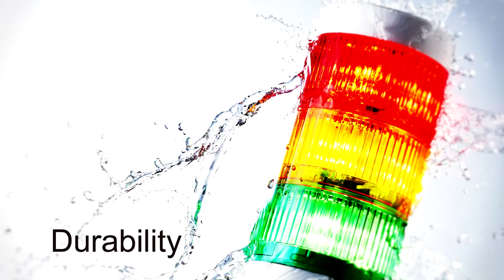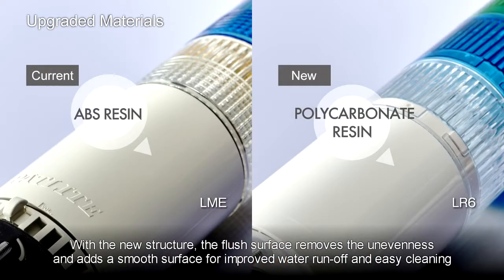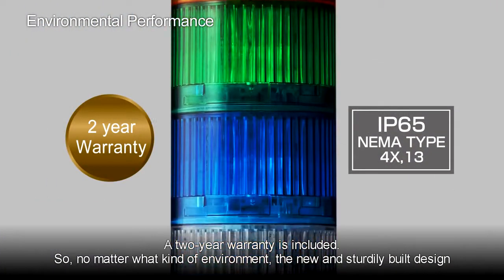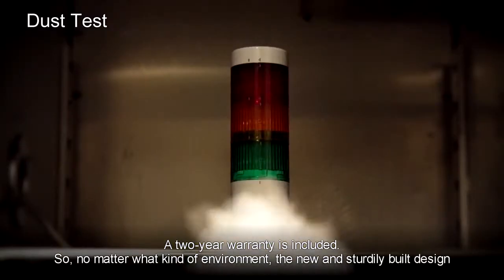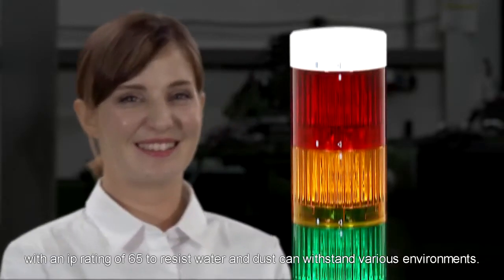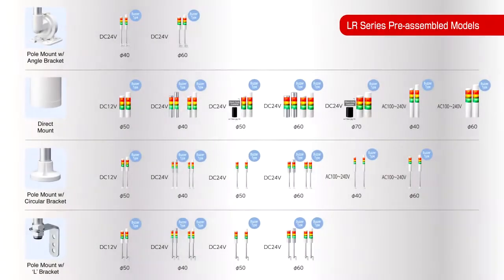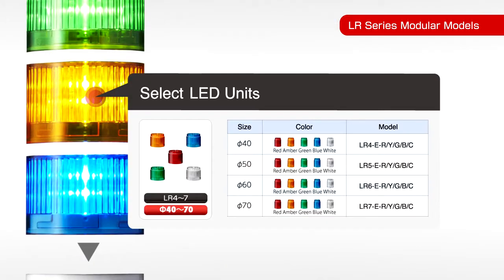Durability. With the new structure, the flush surface removes unevenness and adds a smooth surface for improved water runoff and easy cleaning. A 2-year warranty is included. No matter what kind of environment, the new sturdily built design with an IP rating of 65 to resist water and dust can withstand various environments.